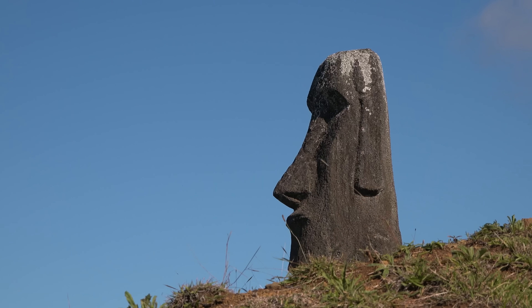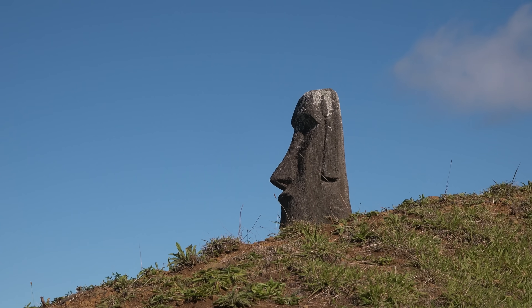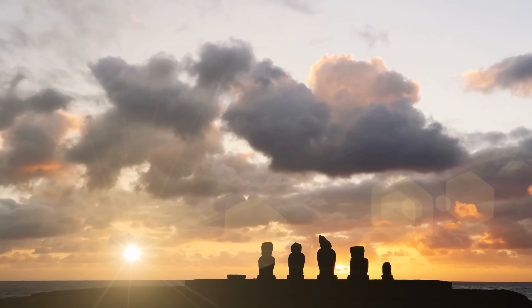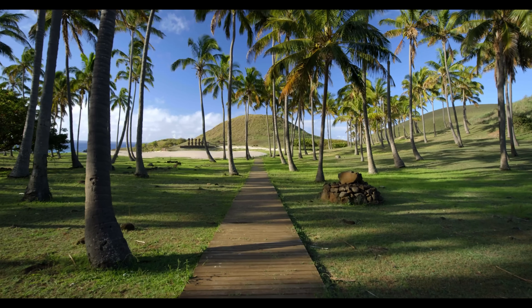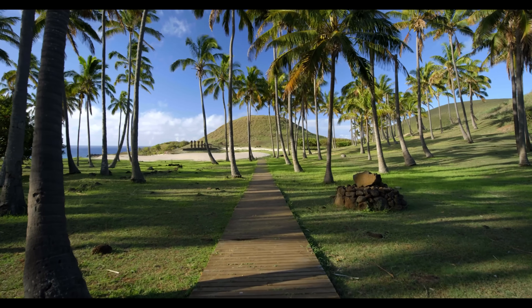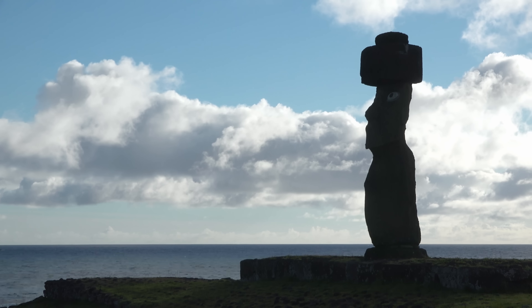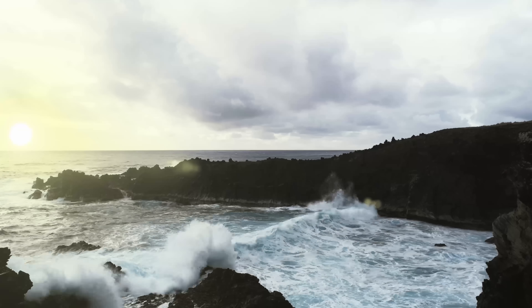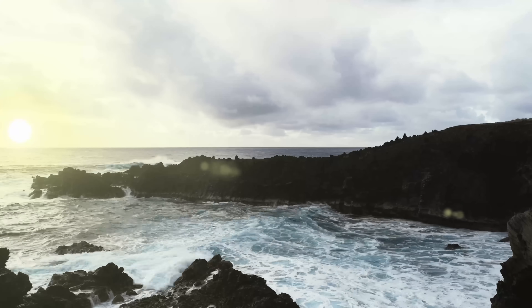That's not collapse. That's smart adaptation to one of Earth's harshest inhabited places. For 50 years, we believed Easter Island's story because we didn't have the right tools to look closer. Drones found the workshops. Dating methods shattered timelines. Physics proved the statues walked. Makes you wonder — what other confirmed historical facts are wrong because we haven't looked with better technology yet?